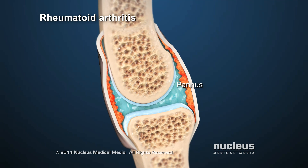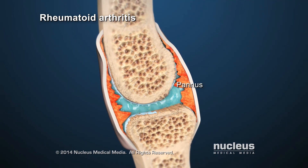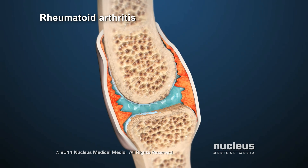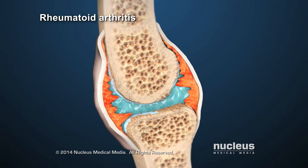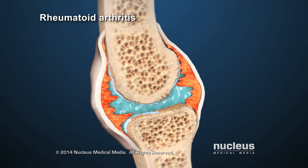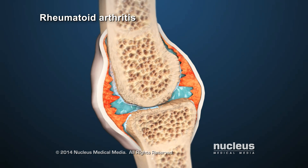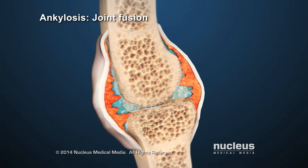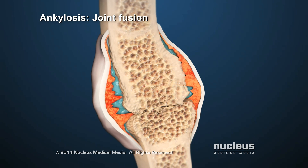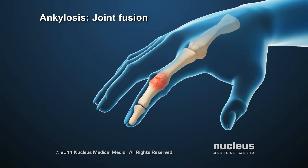Over time, as the pannus grows, it invades and destroys areas of cartilage and bone inside the joint. Inflammation causes fluid buildup in the joint, making the joint swell. Eventually, without treatment, the joint space narrows and ankylosis can occur. Ankylosis is the fusion, or growing together, of bones in the joint, resulting in the loss of the ability to move the joint.